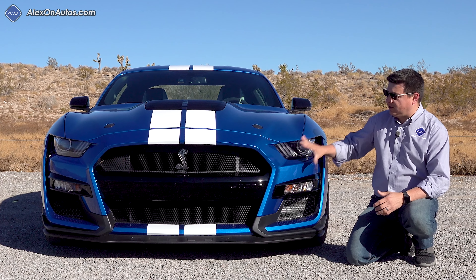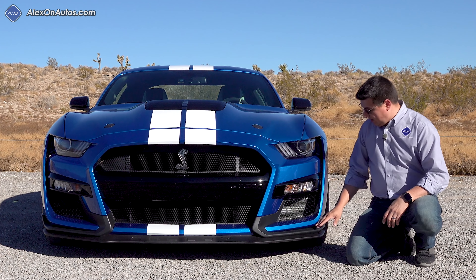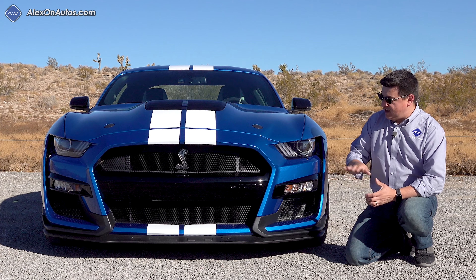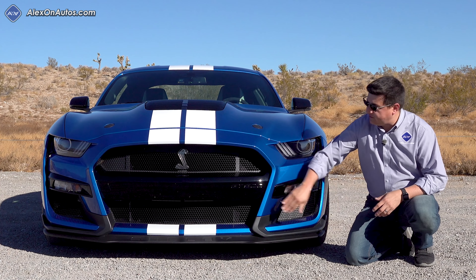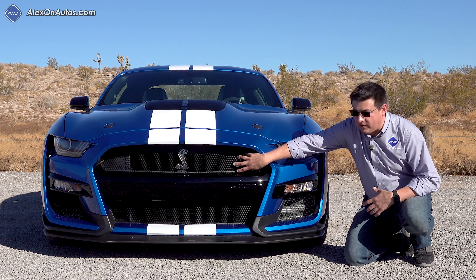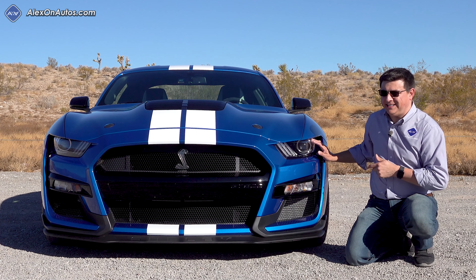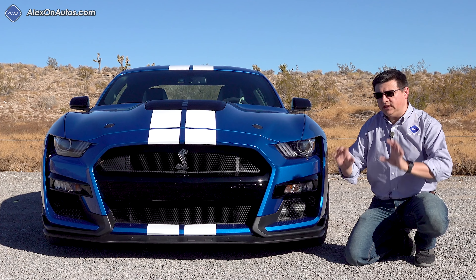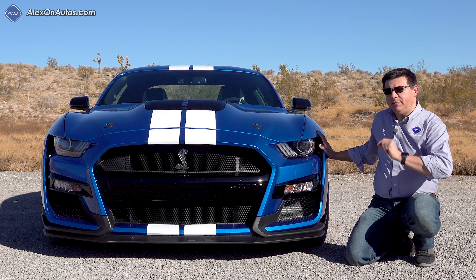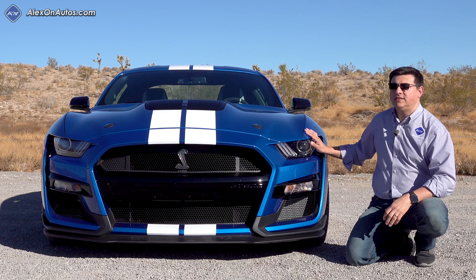Up front, we definitely get a different look than the regular Mustangs. Some of this is based on the cooling requirements for the massive engine under the hood, and some of it is aerodynamic. We have the splitter down at the bottom. This one has the optional carbon fiber package, so the splitters are a little bit different. We have a GT500 logo right there, a large mesh grille for all the cooling required, and HID headlamps up front. I'm a little disappointed that these didn't turn into LEDs. The front end has become a little bit wider because the track and overall width of the Mustang is wider for the GT500 to accommodate the wider tires.